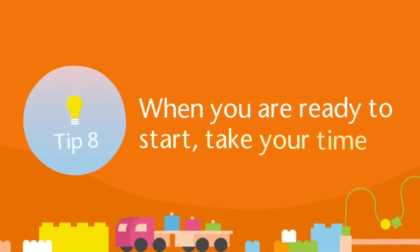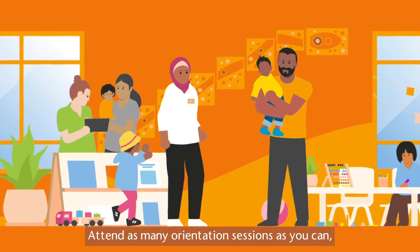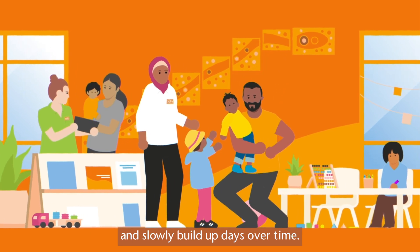Tip 8: When you are ready to start, take your time. Attend as many orientation sessions as you can, and slowly build up days over time.